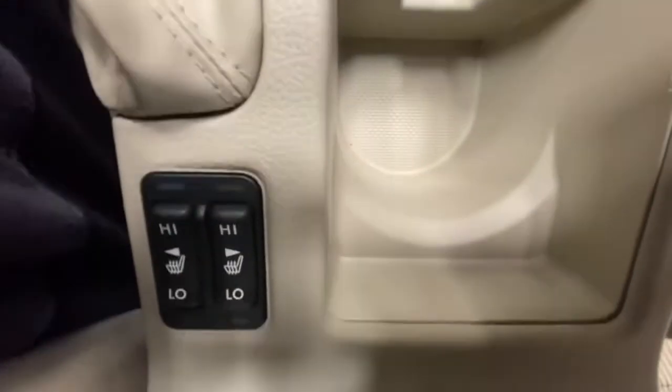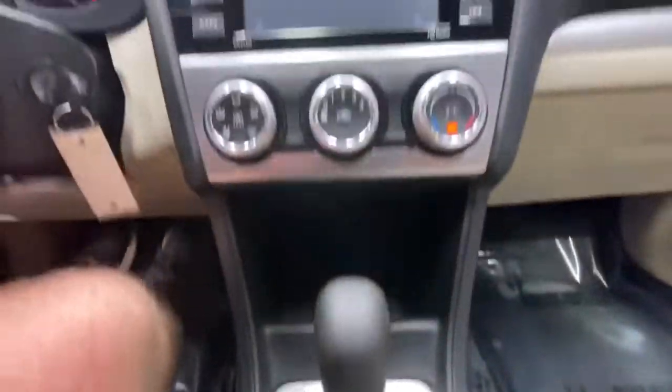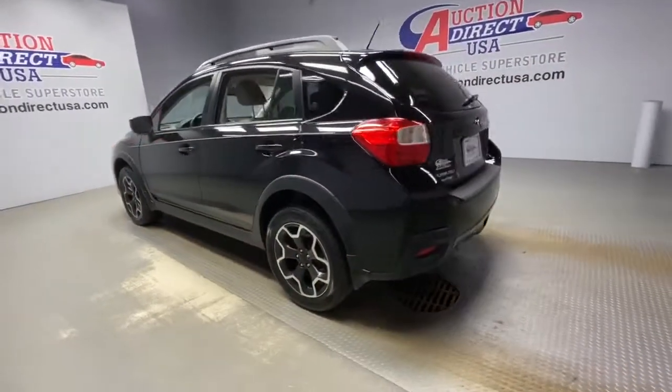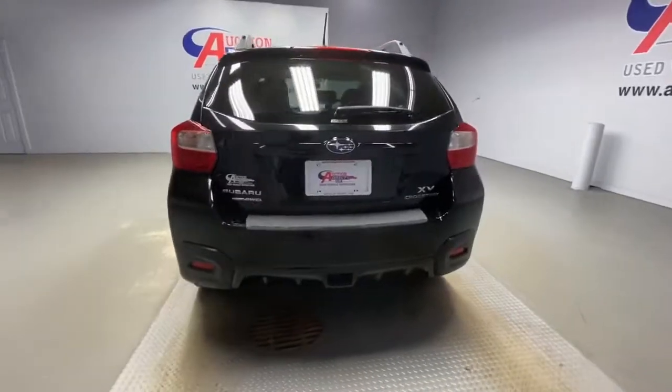The following are some of this vehicle's highlighted options: all-wheel drive, keyless entry, heated mirrors, backup camera, fog lamps, heated front seat, Bluetooth connection, steering wheel audio controls, aluminum wheels, and stability control.